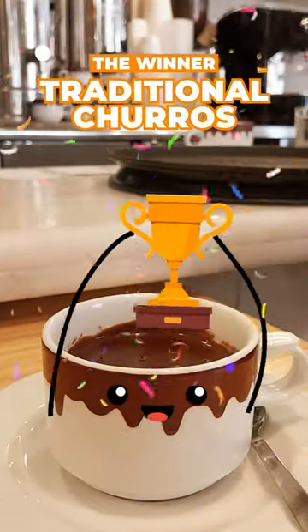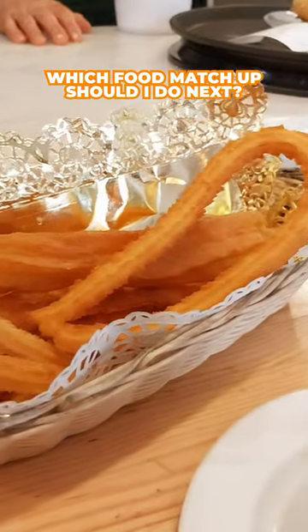All was a close match, but the classic churro takes the dub. Which food matchup should I do next?